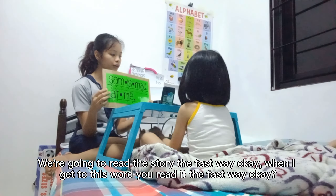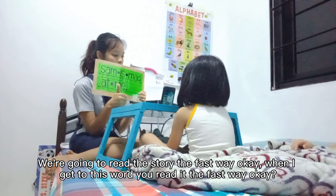So what would you do if you were Sam and somebody took your milk away? My mom is eating milk. Yeah. Okay, we're going to read the story the fast way.